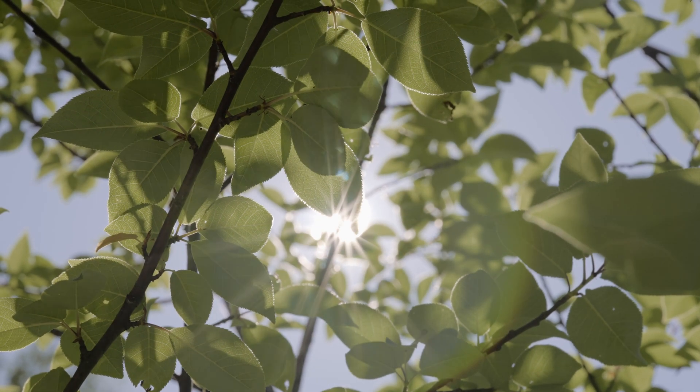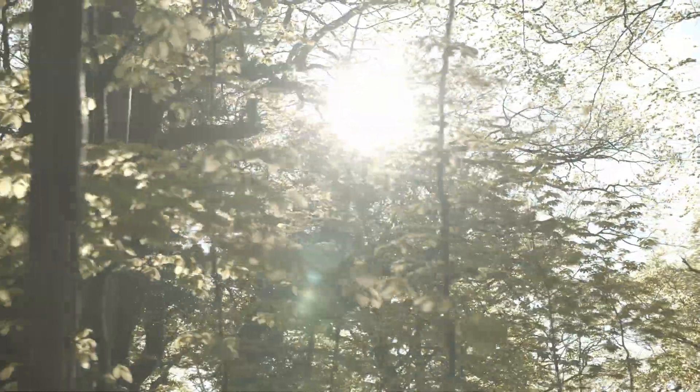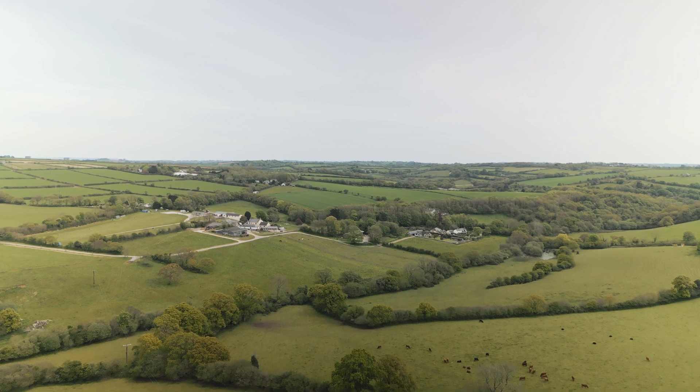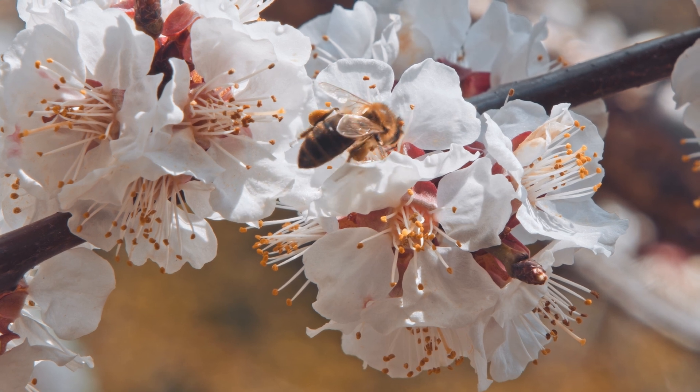By looking at trees in a serious way in terms of what they can deliver to us as food producers and food producing businesses, we can recognise the value that they have in the landscape. As a farm, we are very keen to steward this land well because we all feel we've got to do as much as we can to avoid a complete climate catastrophe.